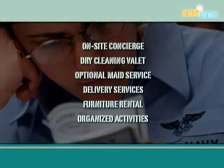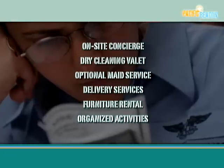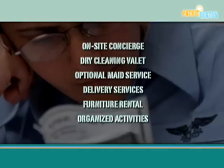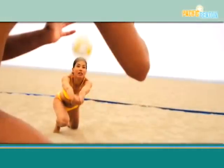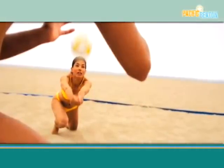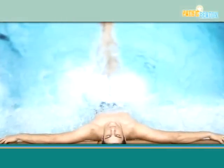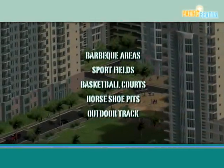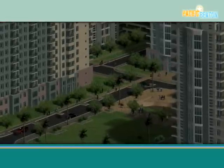Customized for the needs of today's unaccompanied sailors, our first-class amenity package includes an on-site concierge, dry cleaning valet, optional maid service, mail and express delivery service, furniture rental, and organized games and excursions. Beach-style amenities such as sand volleyball, palm trees, swimming pools, and hot tubs allow residents to fully experience the San Diego lifestyle. Picnic and barbecue areas, sport fields, basketball courts, horseshoe pits, and an outdoor track also provide ample opportunities for active recreation.